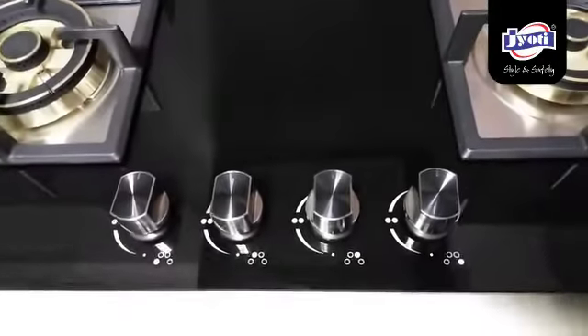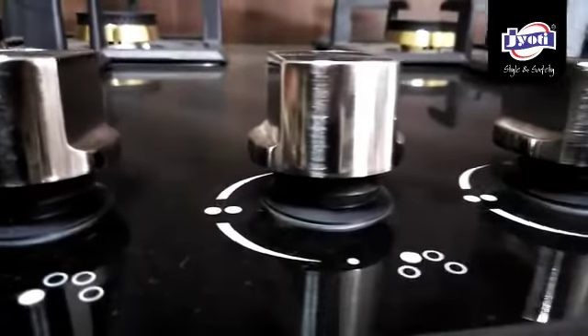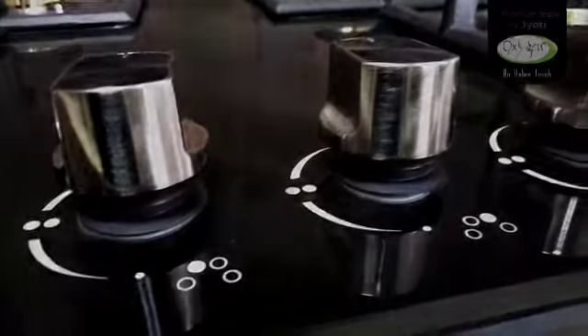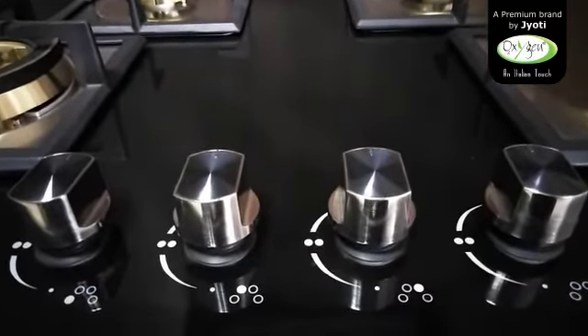Metal knobs: bold and elegant metal knobs give a stunning look to your built-in hobs. They allow you a firm grip and are strong enough to last long. They are made so durable that you need not look after them later.